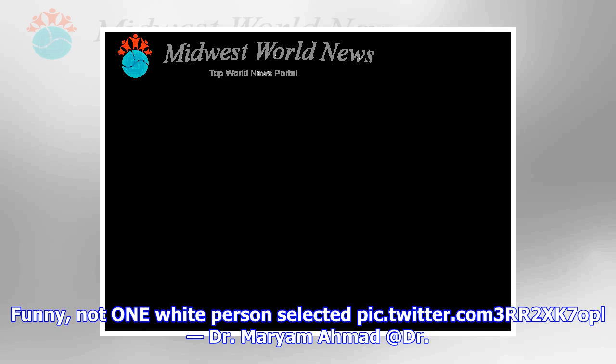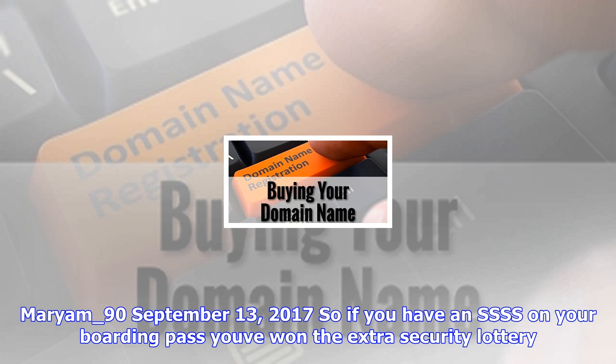It's normal for travelers to get the SSSS code every once in a while, but if it happens frequently, you may be on a watch list by mistake, Lifehacker notes. You can contact the government's Traveler Redress Inquiry Program for any issues related to screening delays and request a review, England said.